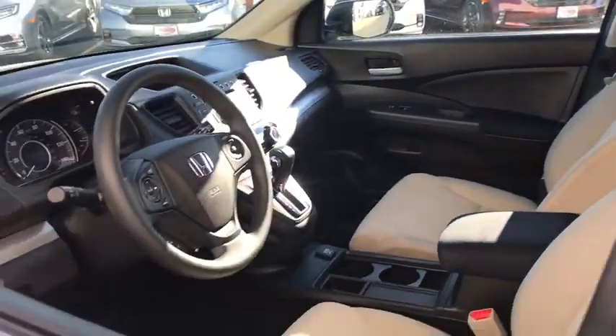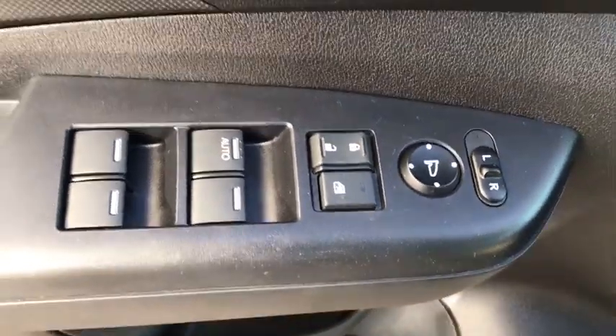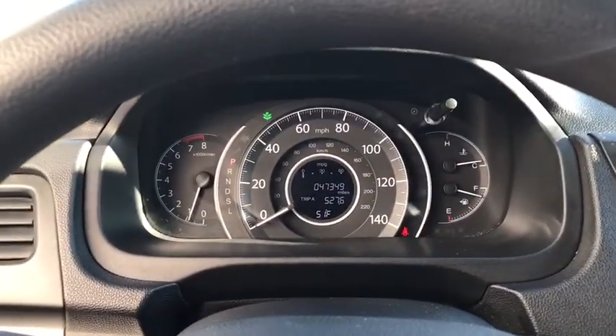This vehicle has less than 50,000 miles. Here are some of this vehicle's great options: backup camera, electronic stability control, trip computer, compass, day and night rear view mirror, and outside temperature gauge.